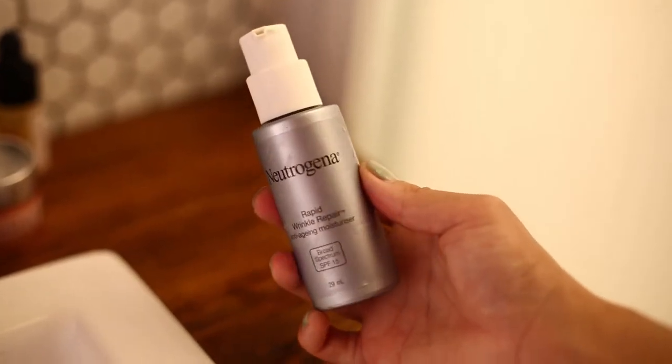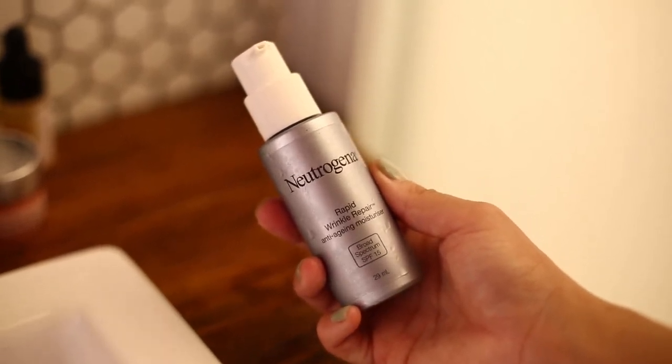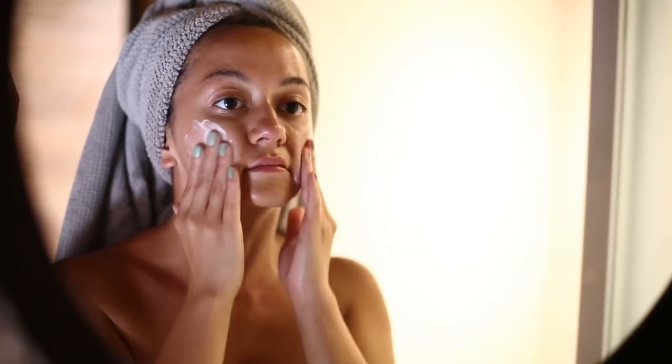Another product that I'm trying out is the Rapid Wrinkle Repair from Neutrogena, but the moisturizer. This is a low price moisturizer but be careful to keep it away from your eyes because they will start to tear up.